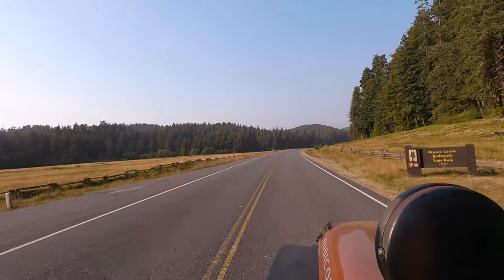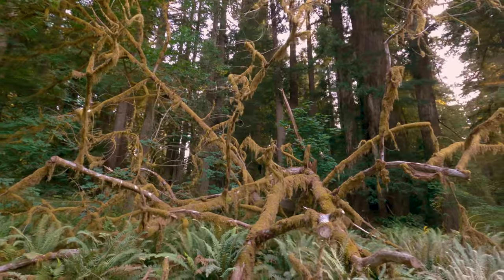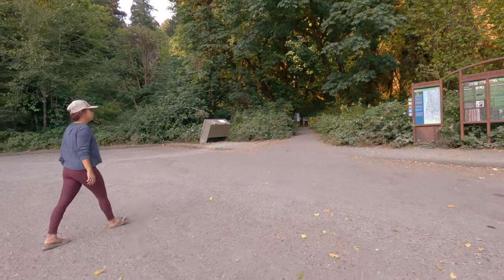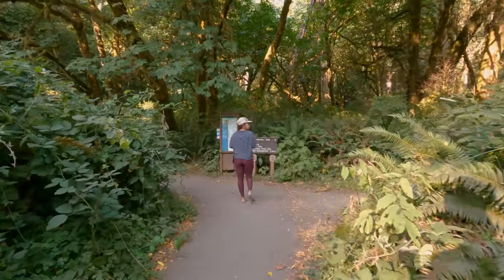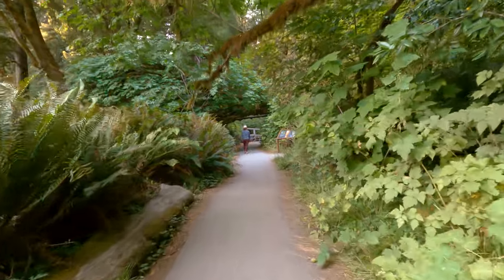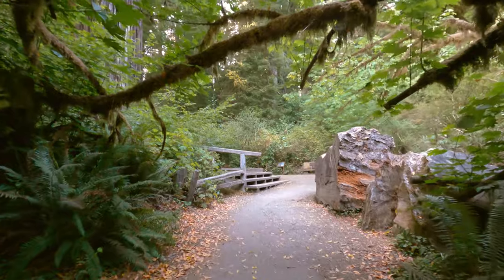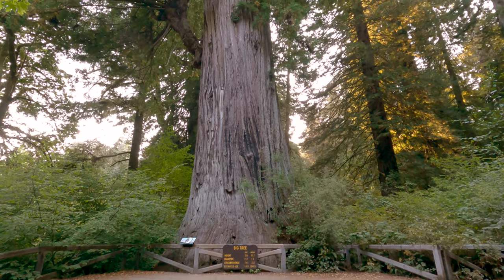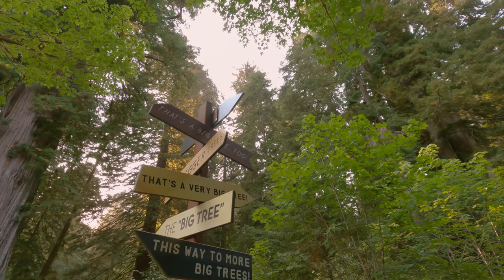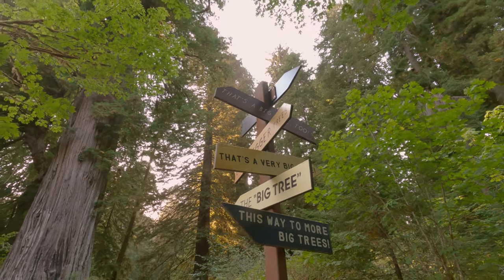After our hike we headed over to the Newton B. Drury Scenic Drive. If you don't feel like hiking you can take in a lot of beauty here from the comfort of your car, but if you're willing to get out there is a lot to see. This is a great place for beginner hikers and families with small kids because there are a ton of trails here that are very short and take you to some giant trees. In fact, here's one right now — they simply named it the Big Tree. It's definitely no mystery where it gets its name, and if one giant tree isn't enough for you, it appears from this sign that there are plenty of other options here.